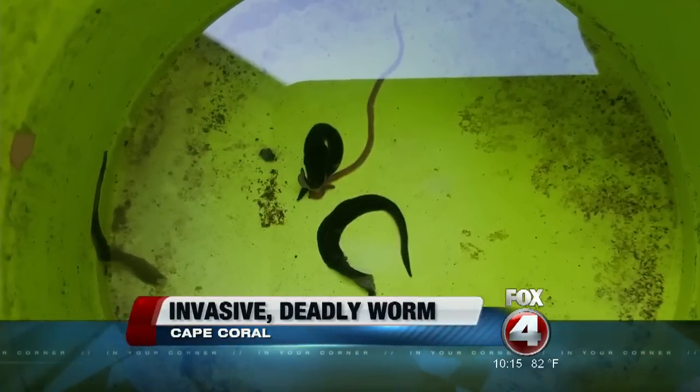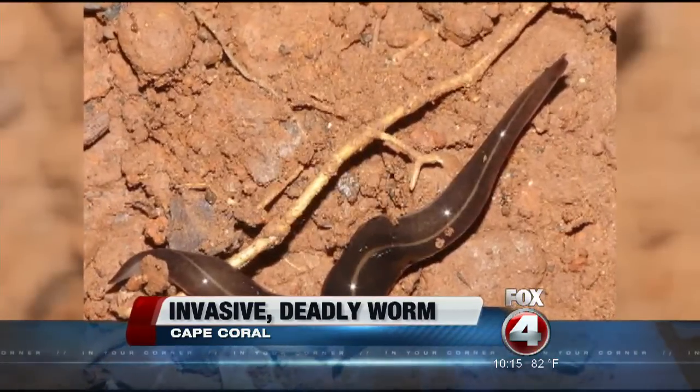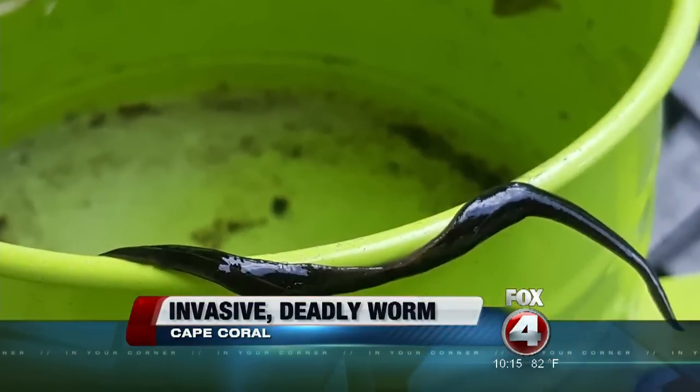It's an invasive species called the New Guinea flatworm, and it was discovered last year in Miami. Now local and state officials are investigating.